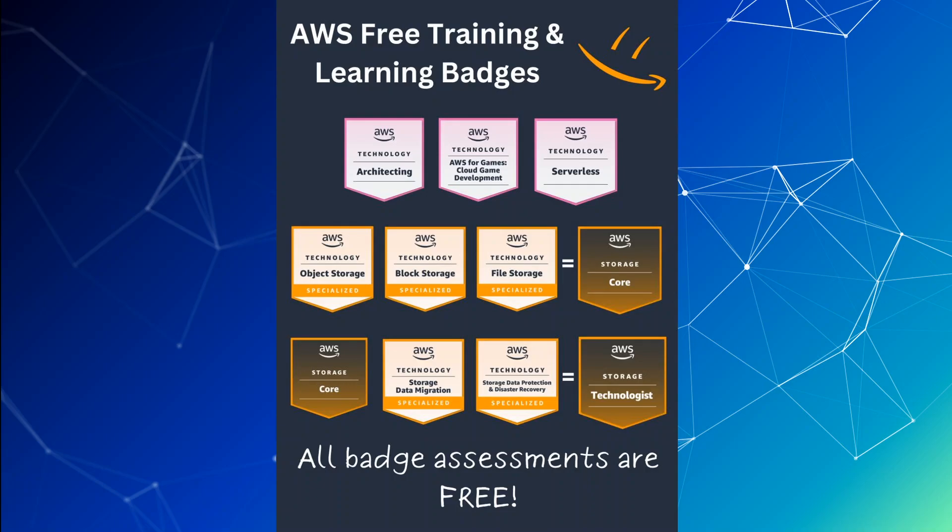In this video, I am going to share some of the free training courses plus badges which you can get today by just signing up for free at AWS. The links to these courses will be in the video's description. Let's get started.